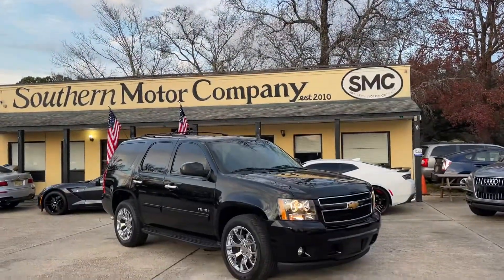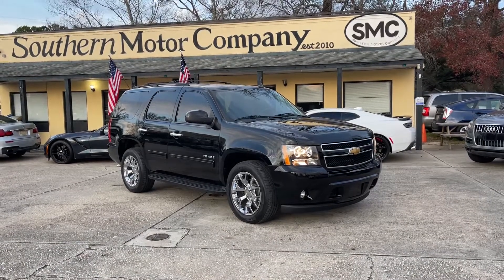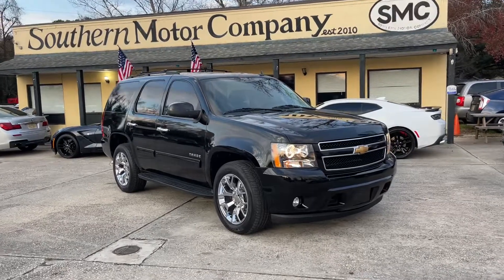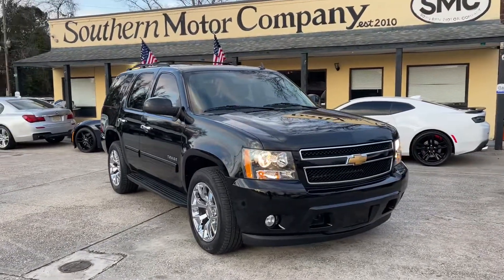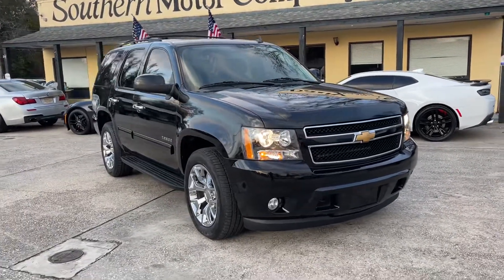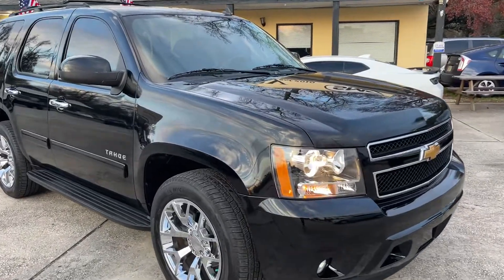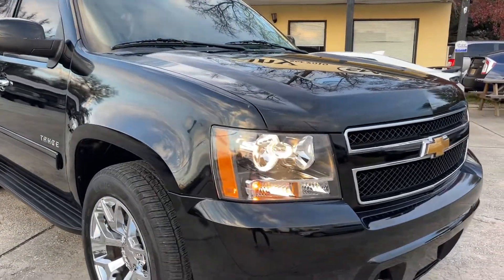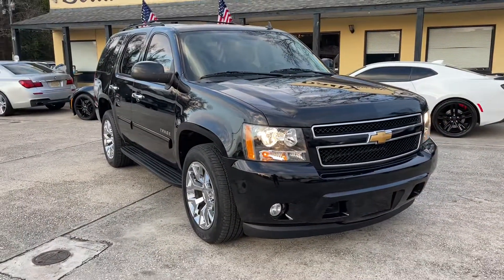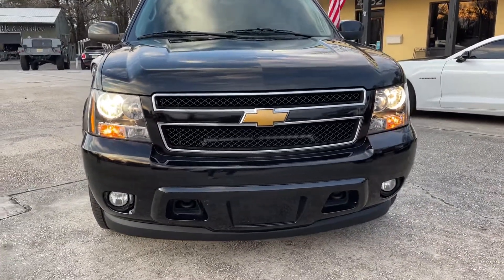Alright everybody, welcome to Southern Motor Company. This has got to be the cleanest Chevrolet Tahoe I've seen in a while. This is a good looking 2012 Tahoe with the LT package, black with the black leather interior. We're going to walk around today here at Southern Motor Company and let you see the condition of it. On the Southern Motor Company YouTube channel, we show you the vehicles that you want to buy.